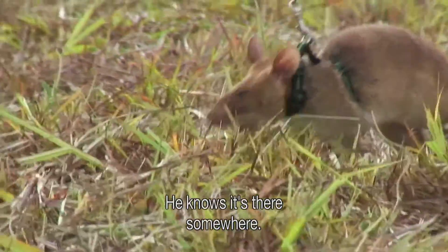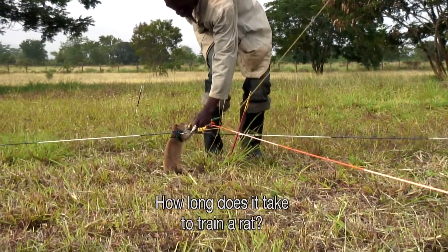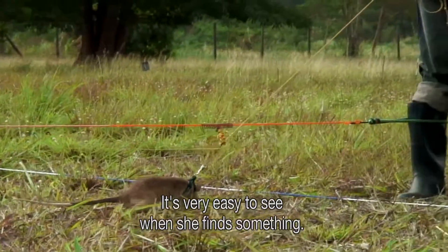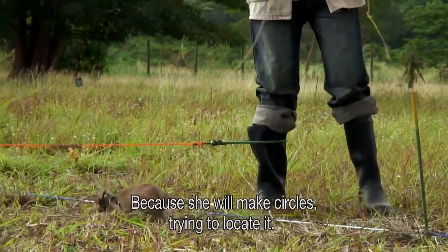She knows it's there somewhere. How long does it take to train a rat? It depends on the rat as well. It's very easy to see when she finds something, because she really goes around and tries to locate it.